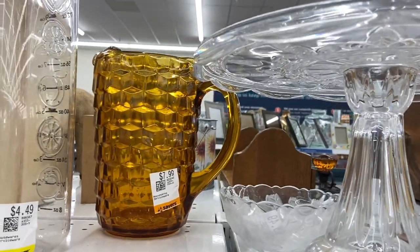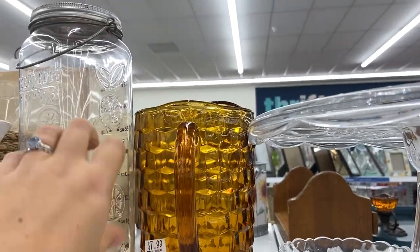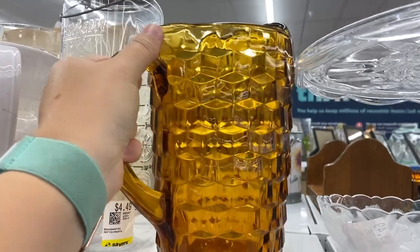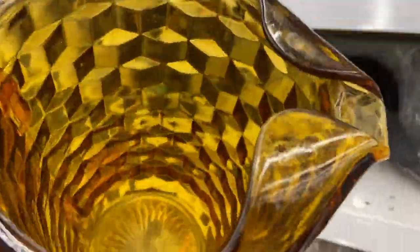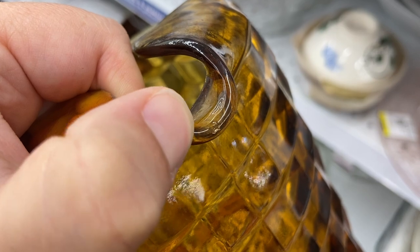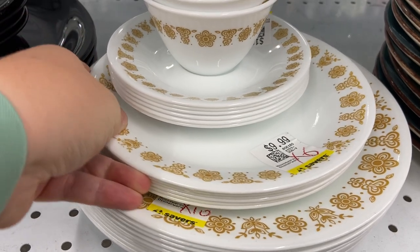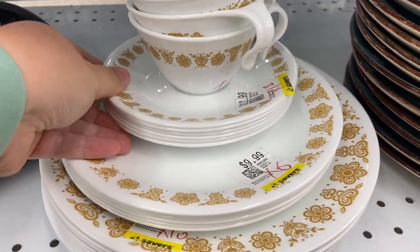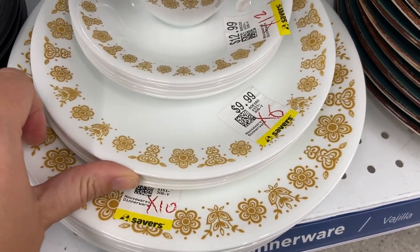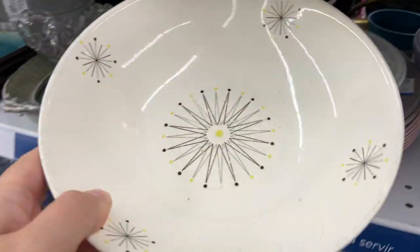I was excited to spy this amber Whitehall pitcher — I have a few of the glasses that match, so I was thinking I could sell them all as a big set. It's really absolutely beautiful in that optic pattern, but unfortunately it was $7.99 and had a chip right on the edge of the spout where they're very common to get chips, so it stayed behind. Here was a giant lot of the butterfly gold Corelle plates, cups and saucers. We do use these in my home — not the cups and saucers but the dinner plates — and they were priced really well if you needed them for your own home. I haven't been picking those up for resale anymore though.